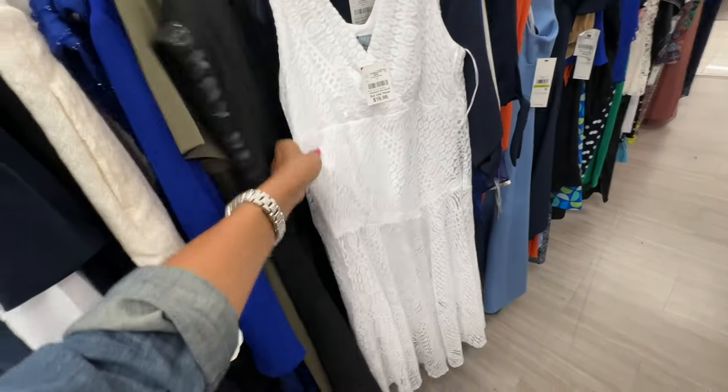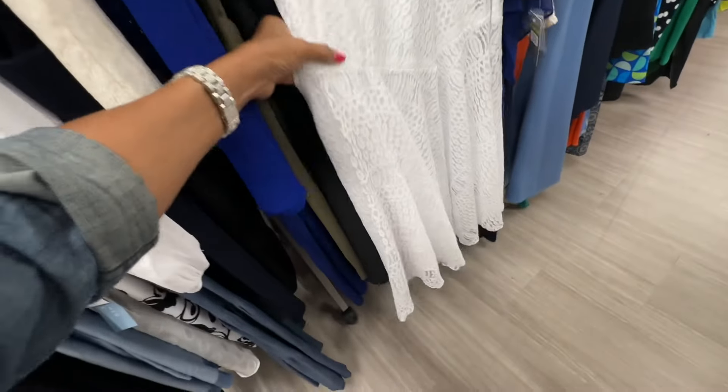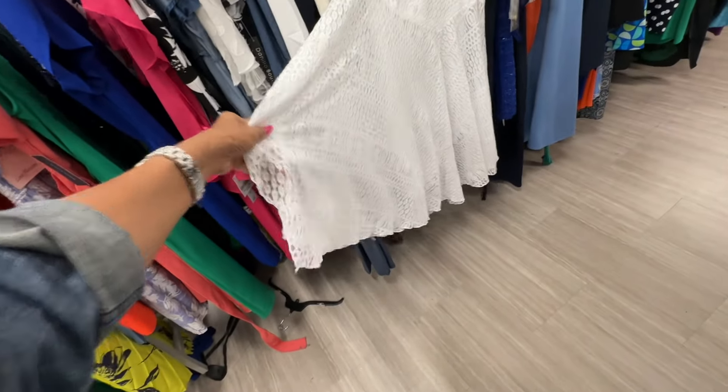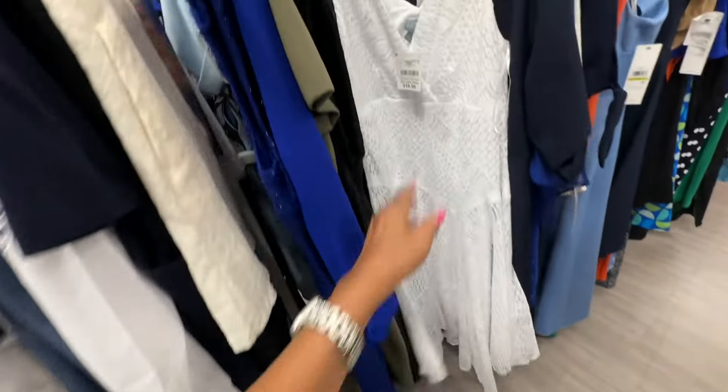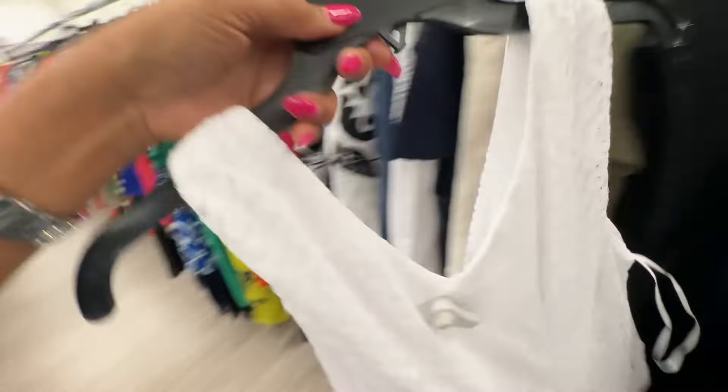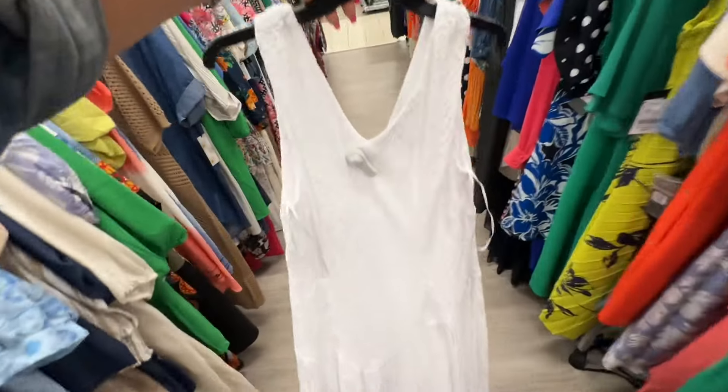This is a beautiful white lace dress lined underneath — look at this beautiful dress, I love the flare, V-neck — twenty dollars. Let's look at the back — V in the back also.